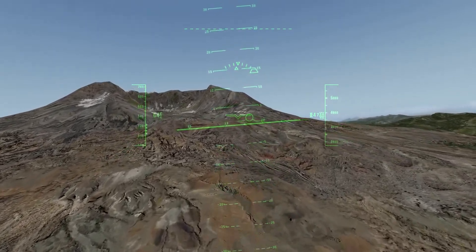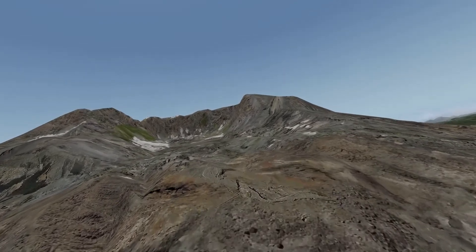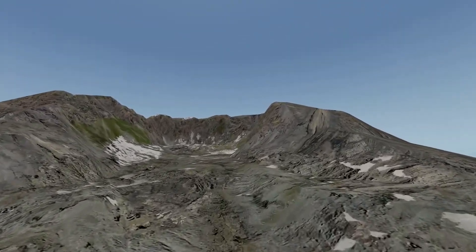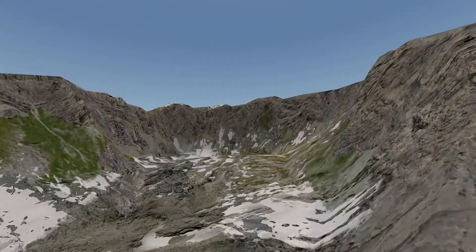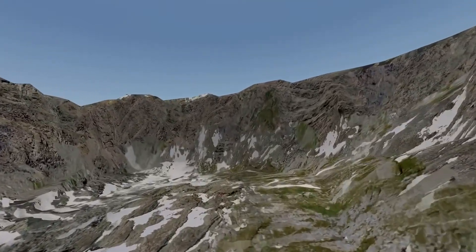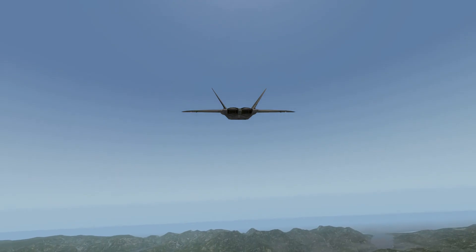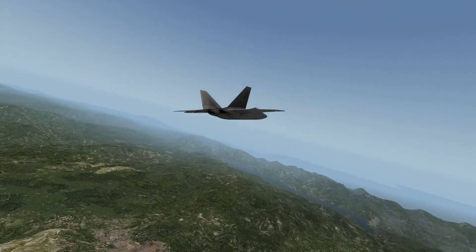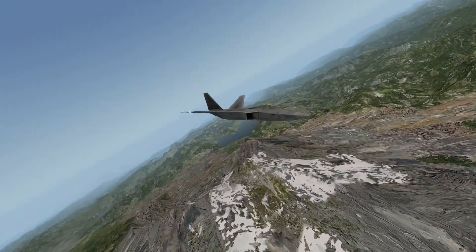Now I'm going to zoom up over the top. Right over the top there. This is the plane — it's an F-22 Raptor.